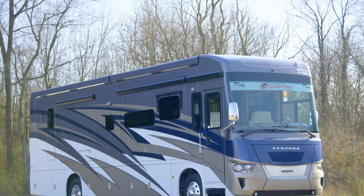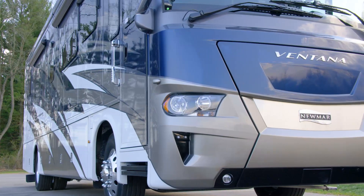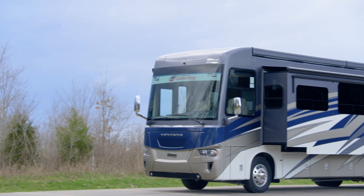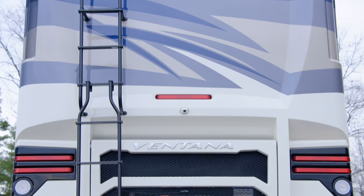The 2021 Ventana is available in 13 floor plans ranging from 34 to 43 feet in length, including two new floor plans and a wheelchair accessible floor plan. This particular floor plan 3709 measures 37 feet and 10 inches in length, and features three power slide outs, including a full wall slide.